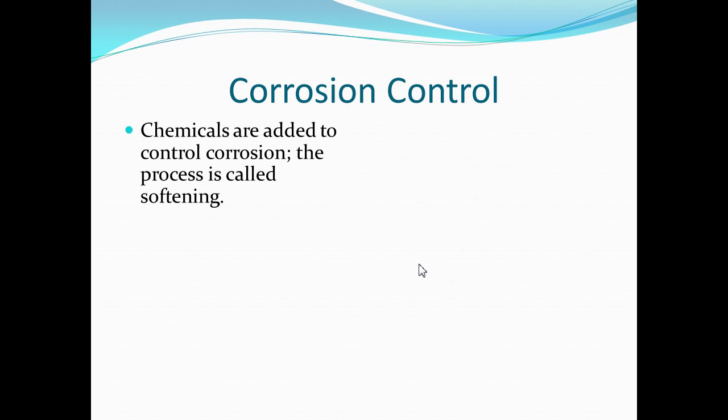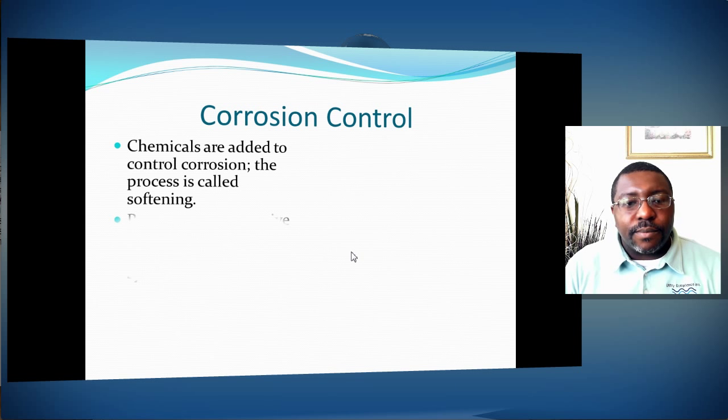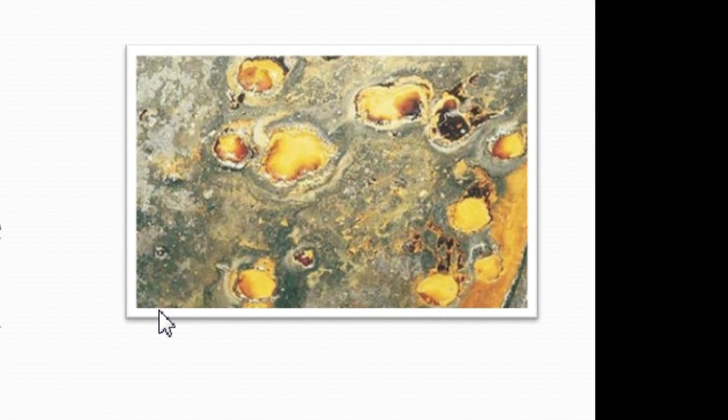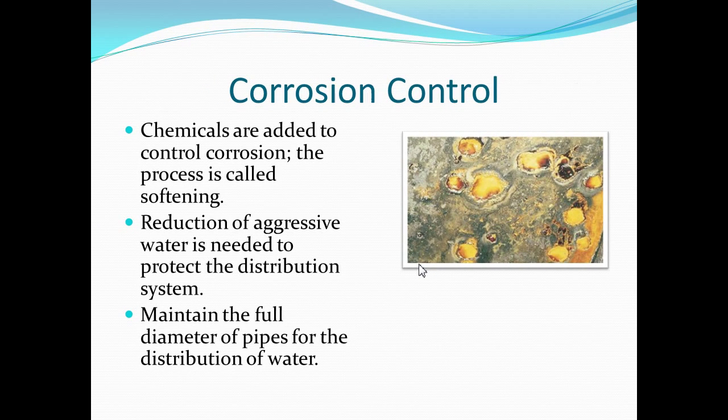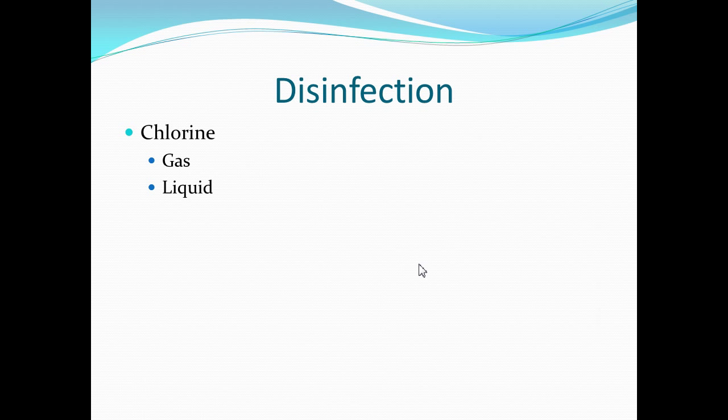One important step in raw water treatment is corrosion control. They add chemicals to soften the water in order to make corrosion control possible, reducing aggressive water and protecting the distribution system. This picture shows pitting of actual piping due to water aggression. You must maintain the full diameter in the pipe to reduce the possibility of organic buildup. Growth in the pipe restricts flow and can slough off into the water, so maintaining soft water in the piping is critical.